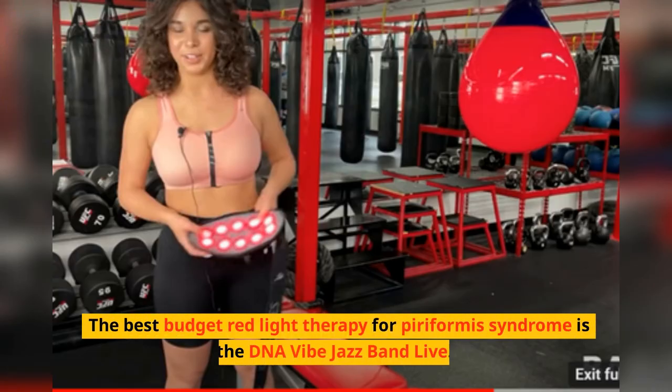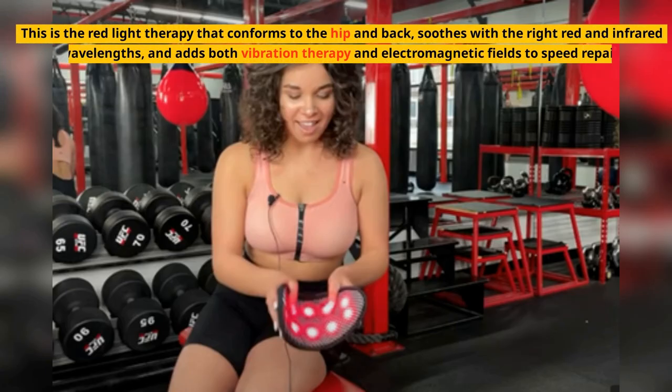The best-budget red light therapy for piriformis syndrome is the DNA Vibe Jazz Band Live. This device conforms to the hip and back, soothes with the right red and infrared wavelengths, and adds both vibration therapy and electromagnetic fields to speed repair.